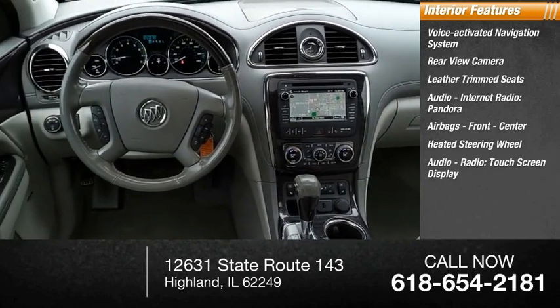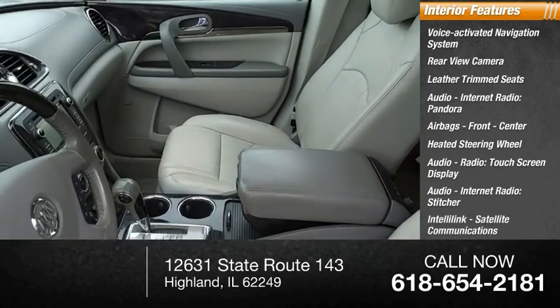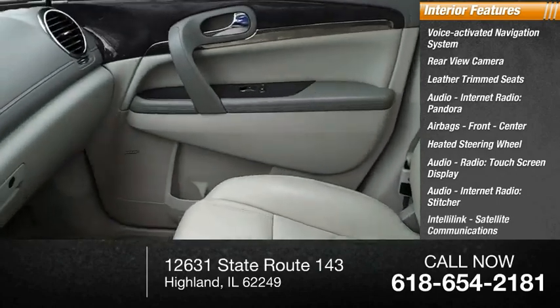Touchscreen display, internet radio, Stitcher, IntelliLink, satellite communications, and rear audio.